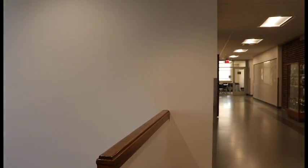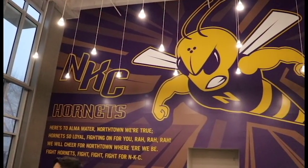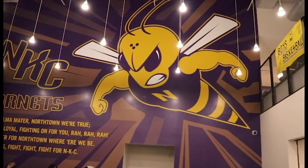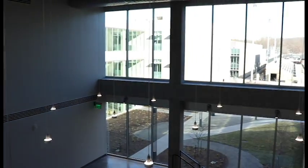With construction finally being finished, the walls of the cafeteria now feature some eye-catching graphics. But other parts of the new building seem barren.